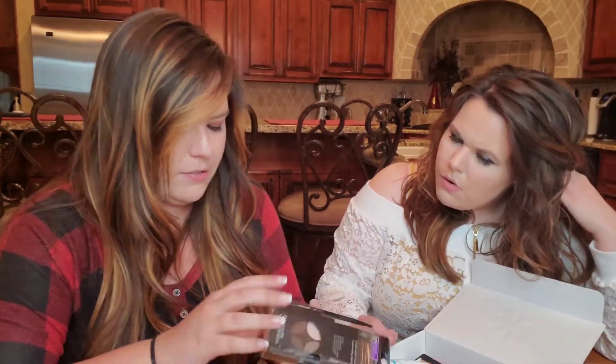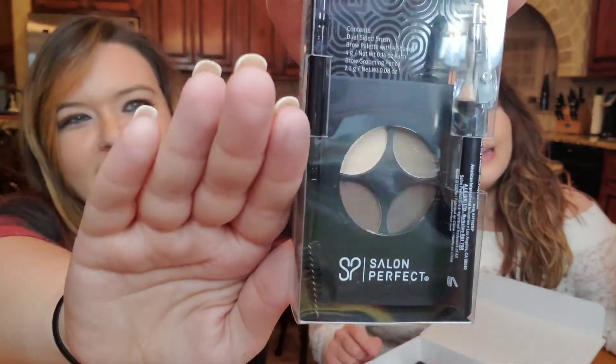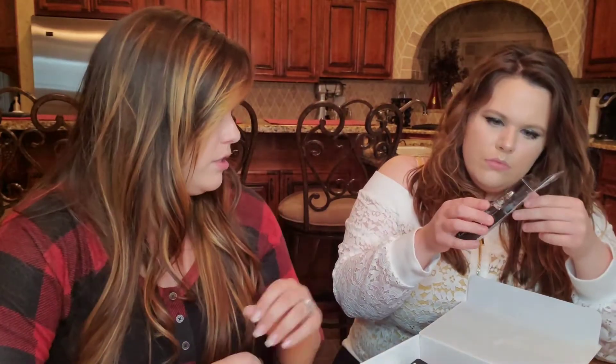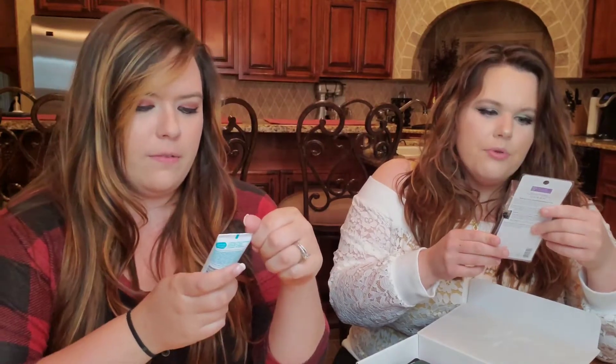This is a Ready, Set, Go brow kit from Salon Perfect. It looks like we have a pencil in here, a spoolie, and a brow defining palette. It says three colors but it looks like four — I think one's a highlight shade, so three brow colors and one highlight. You also get a brush, a sharpener, and a wax filler of some kind. Three shades.